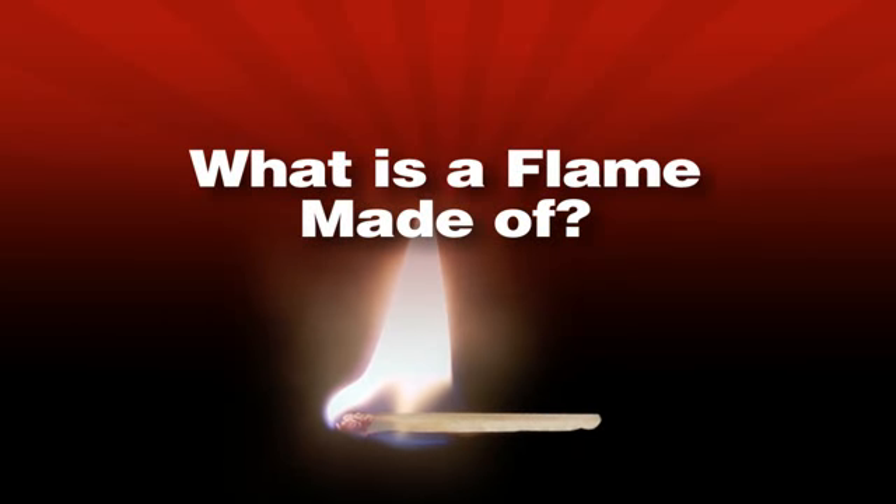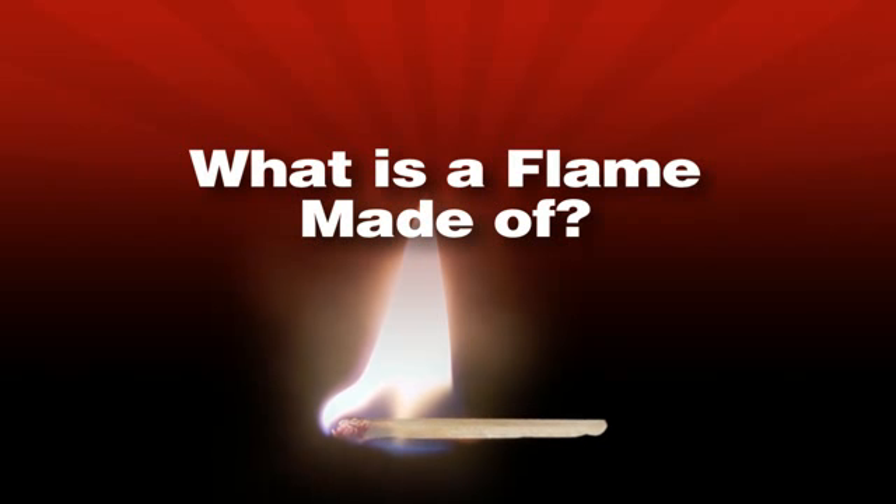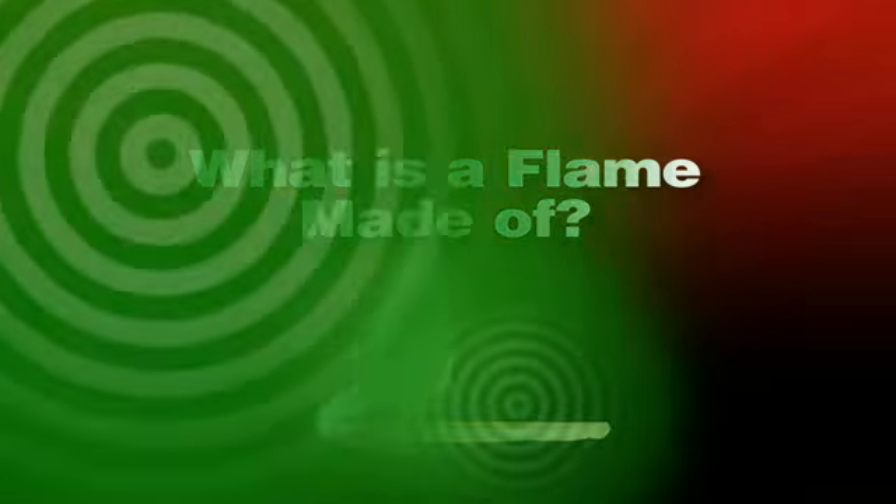A flame dances, breathes, and eats. When touched, it certainly feels real. But is it? Let's make sense of it with science.